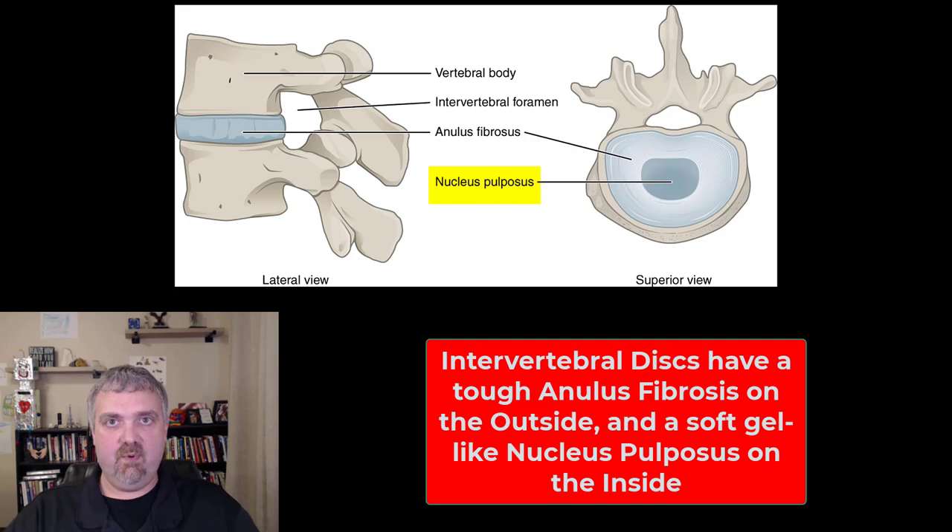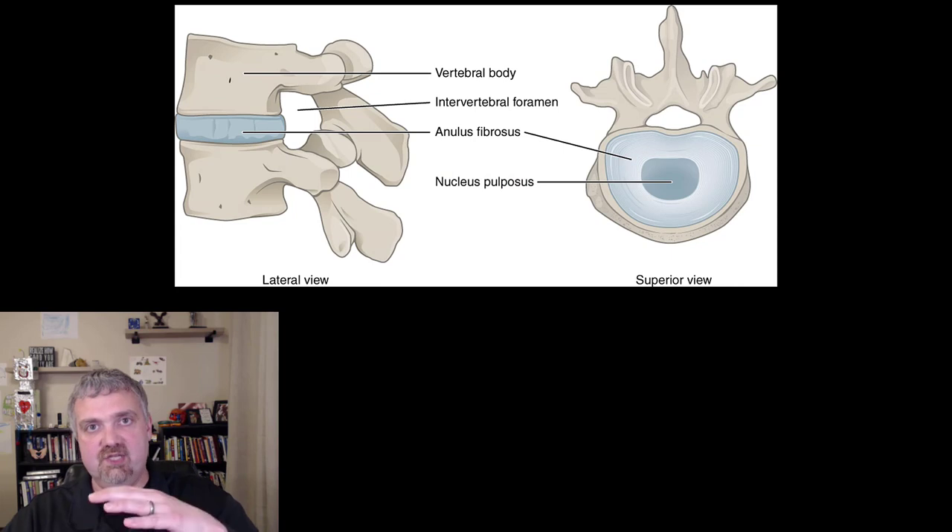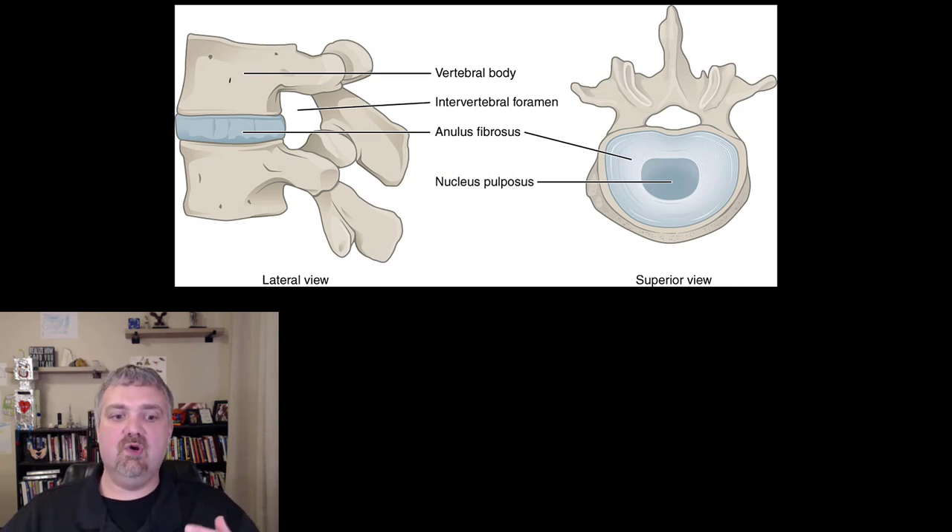The nucleus pulposus plays a big important role in movement and flexibility. And the discs allow for compression — they're basically like the shock absorbers of your spine.